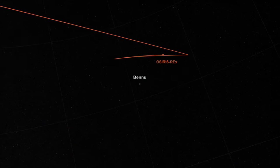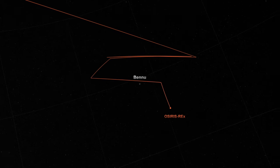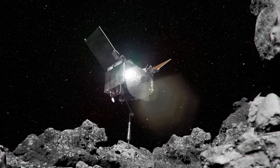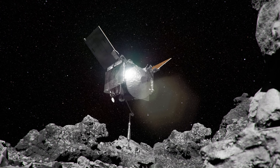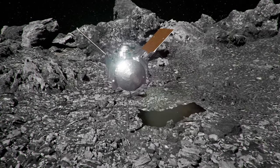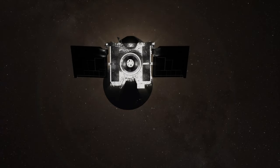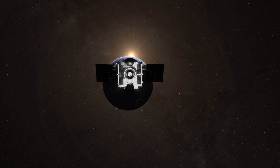October 2020 witnessed a historic dance between NASA's spacecraft OSIRIS-REx and the near-Earth asteroid Bennu. The spacecraft gracefully descended upon Bennu, capturing a piece of ancient history in the form of rock and dirt. Safeguarding this precious cargo, OSIRIS-REx embarked on its homeward journey in May 2021. And now it's the moment we've all been waiting for — today could be the day we welcome back this interstellar traveler and its otherworldly treasures.